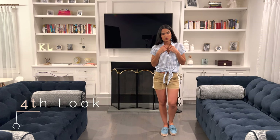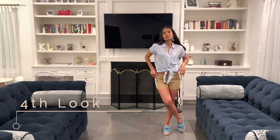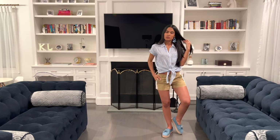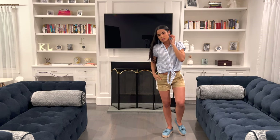In the fourth look I paired khaki shorts with a striped short sleeve tie front button-down shirt. In this look I opted for platform canvas espadrilles. Espadrilles are comfort and sophistication in a shoe — you cannot beat that. Definitely my kind of shoe. It's a great summer shoe made for walking.